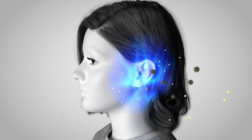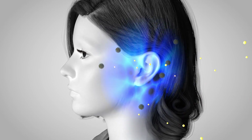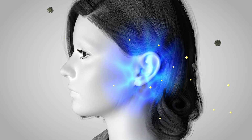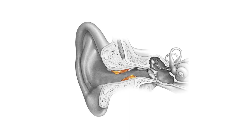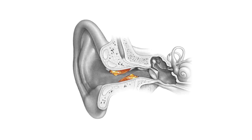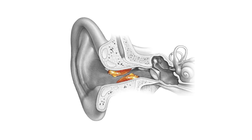Earwax is more than just a defence against dirt — it's also antibacterial, helping to prevent infections. By coating the ear canal, earwax keeps the skin moisturised and protects against dryness and irritation.